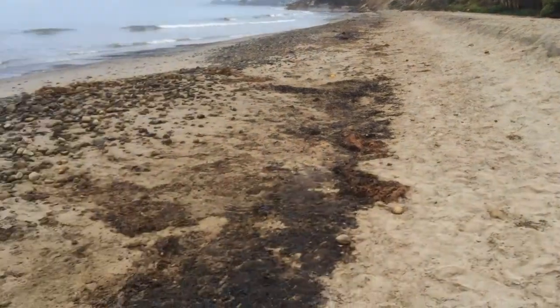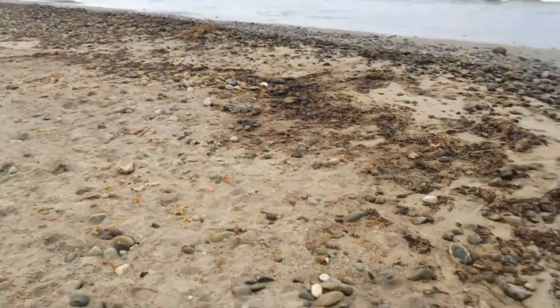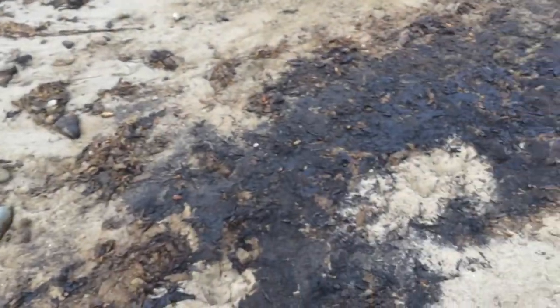We're right below Lookout Park. What you see in this section of the beach is some significant oiling right here along the coast.